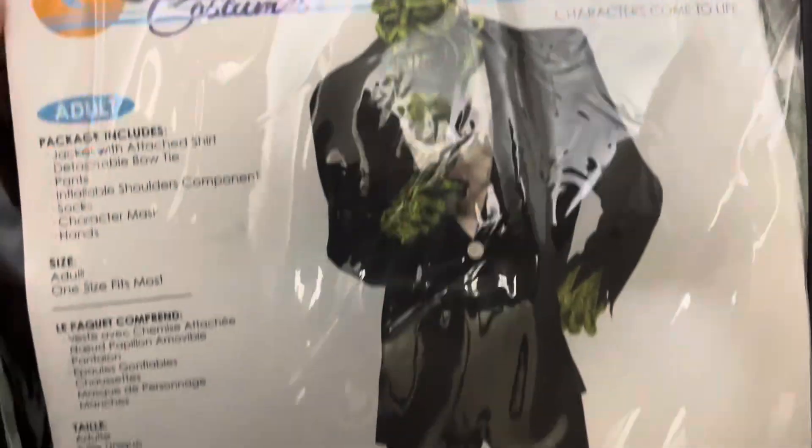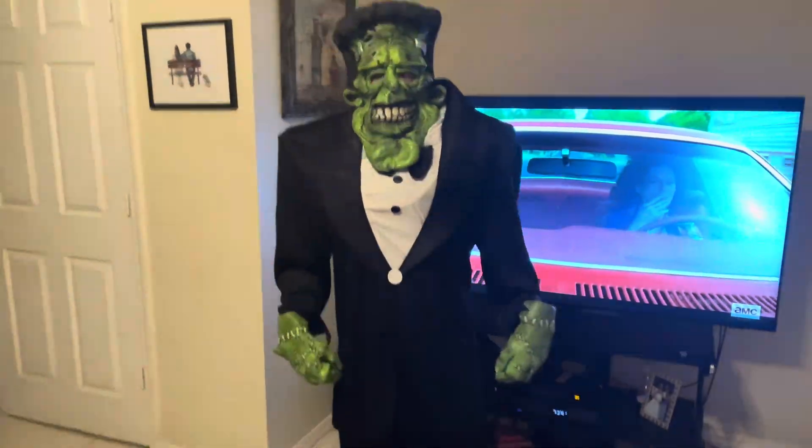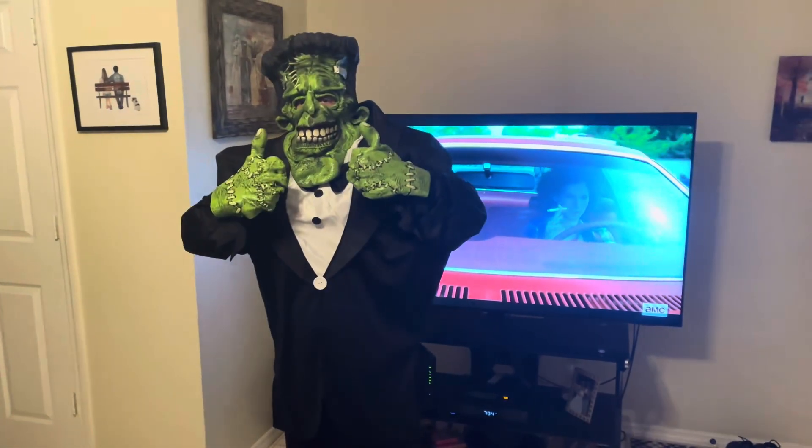All right, he's holding a microphone there — obviously that's not included. But I'm going to go ahead and open it up and see if it looks as good as the picture. And here's the after. How do I look? Happy Halloween!